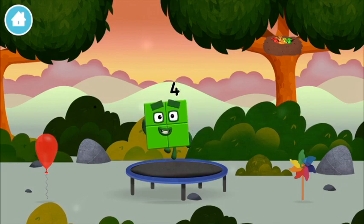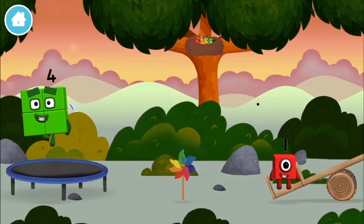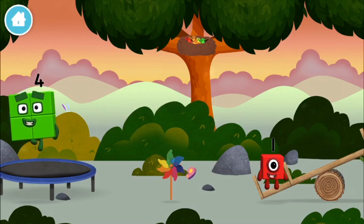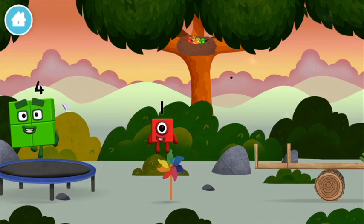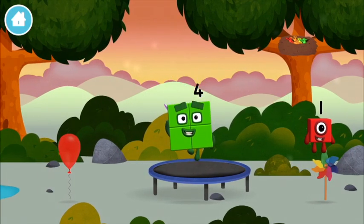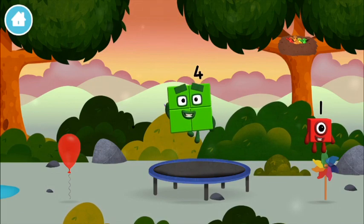Can you guess what my favourite shape is? That's right! A square! I am 1! 1, 1 block! Today is going to be one wonderful day!